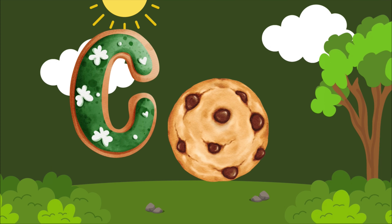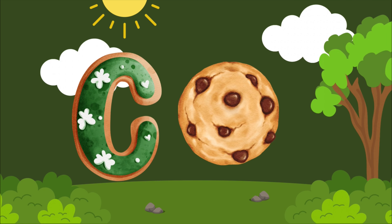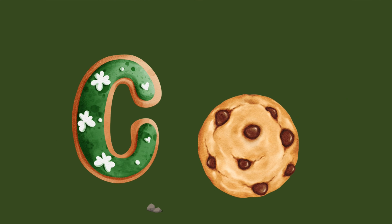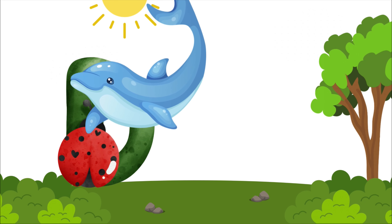C is for cookie, k-k-k-cookie. C is for cookie, k-k-k-k-cookie. D is for dolphin, d-d-d-dolphin. D is for dolphin, d-d-d-d.